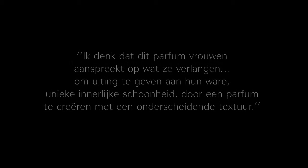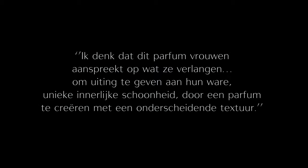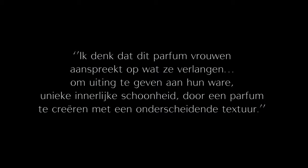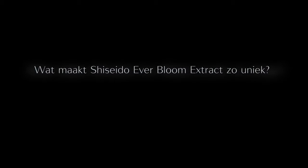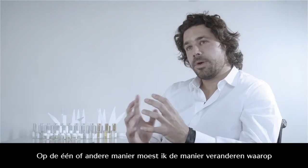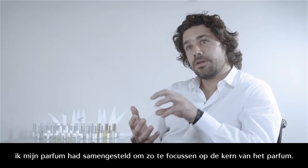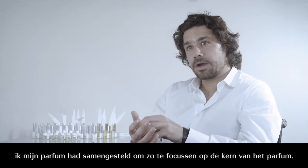I think that this fragrance talks to what women desire, to express their true, unique inner beauty, while trying to create a fragrance with a different texture. Somehow I had to change the way I formulated my fragrance in order to focus on the core elements of the fragrance.